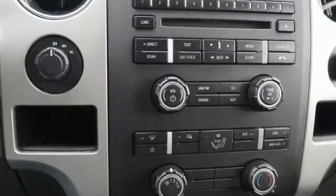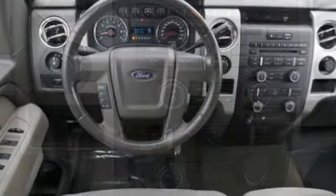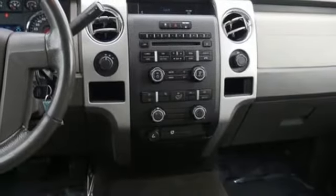It also features a powerful V8 engine and traction control. Ford's commitment to excellence can be yours. You deserve it. Test drive it today. Here's a 2009 Ford F-150.